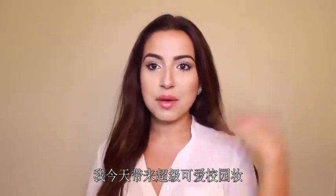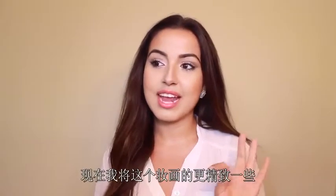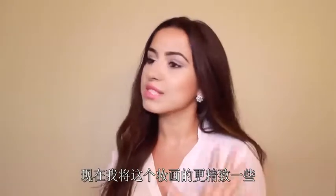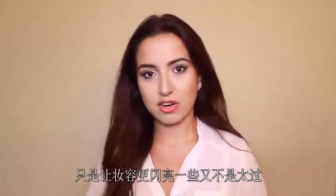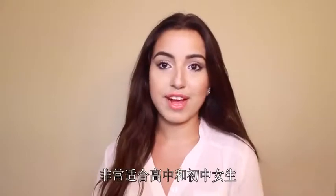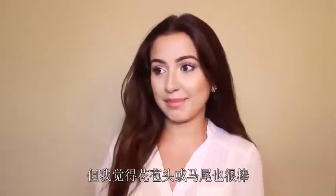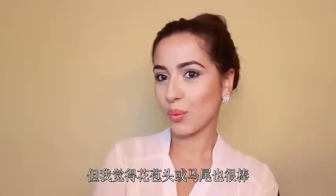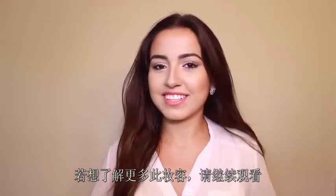Today I have this effortlessly pretty everyday school makeup look. I wanted to give you some definition, make your eyes look more awake, and make you look just a little bit more polished but not over the top. This look is perfect for high school and college girls. I just wore my hair kind of natural for this, but I think it'd be gorgeous with a top knot, a ponytail, or anything you like.